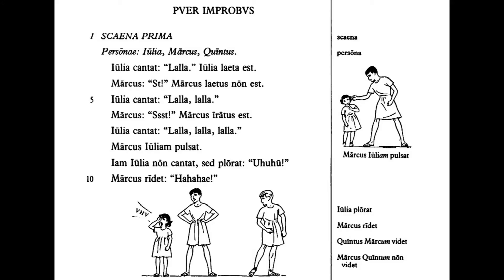For example, you can probably guess that scaena prima means 'first scene.' And from the picture on the side, we know that Marcus Iuliam pulsat means something like 'Marcus hit or punched Julia.' But it's harder to guess what the word laetus means. Reading the first lines of the passage, can you guess what this word means? Happy or cheerful — kinda hard. But maybe you can guess what Julia cantat and Marcus ridet mean when you look at the quote that follows each phrase. The first is 'sings,' and the second 'laughs.'